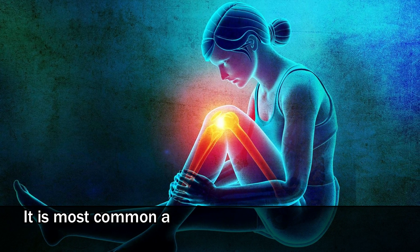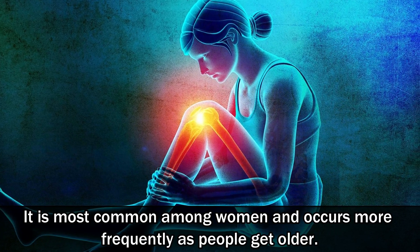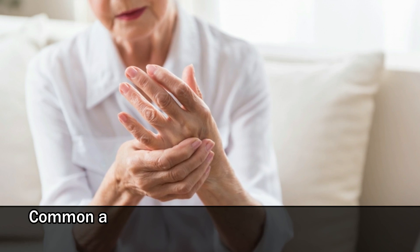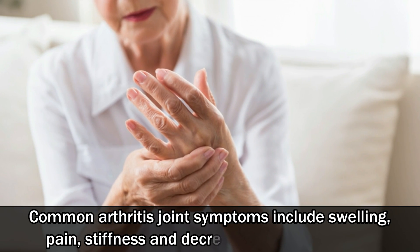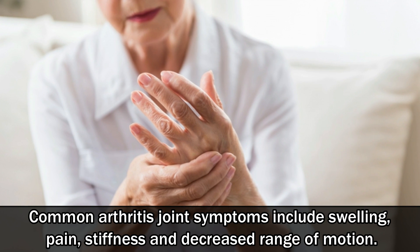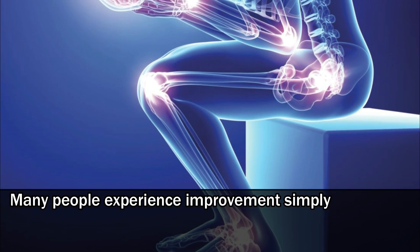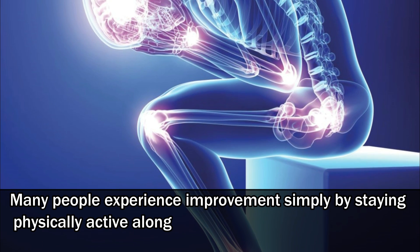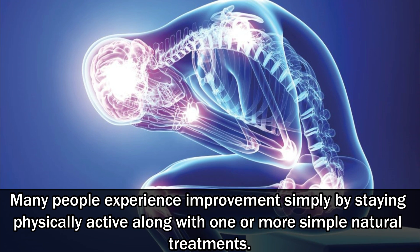It is most common among women and occurs more frequently as people get older. Common arthritis joint symptoms include swelling, pain, stiffness and decreased range of motion. Many people experience improvements simply by staying physically active along with one or more simple natural treatments.